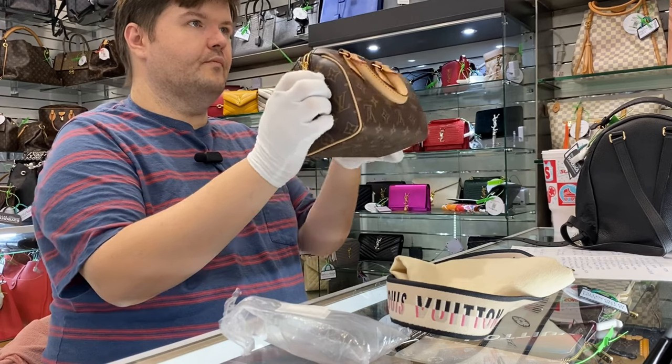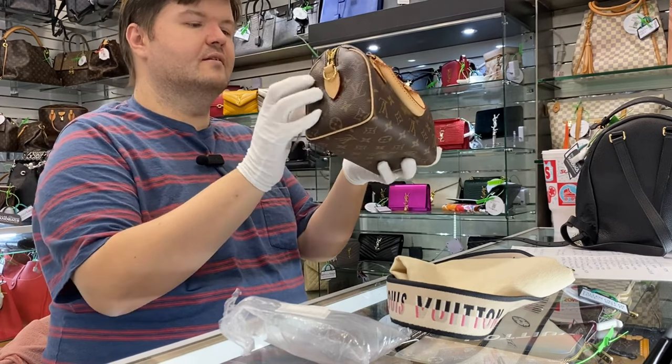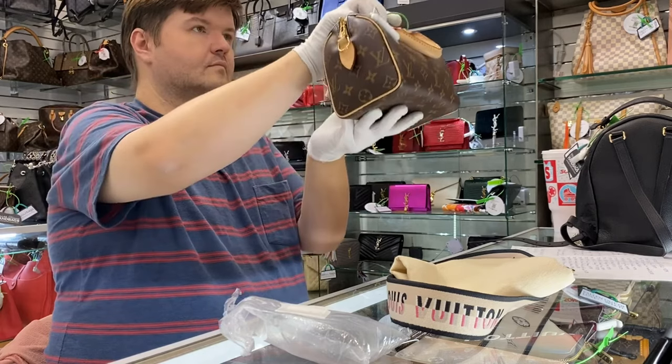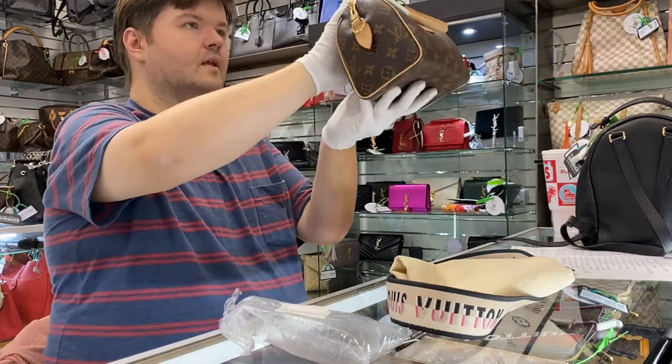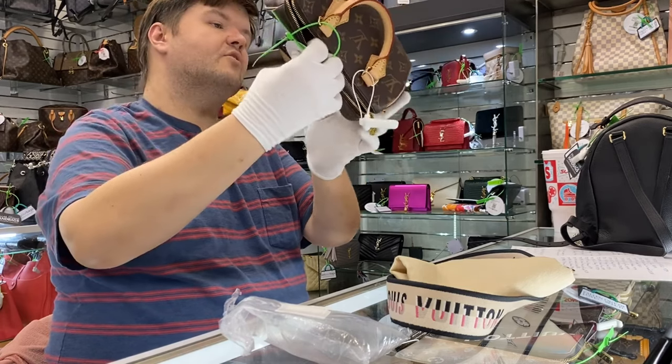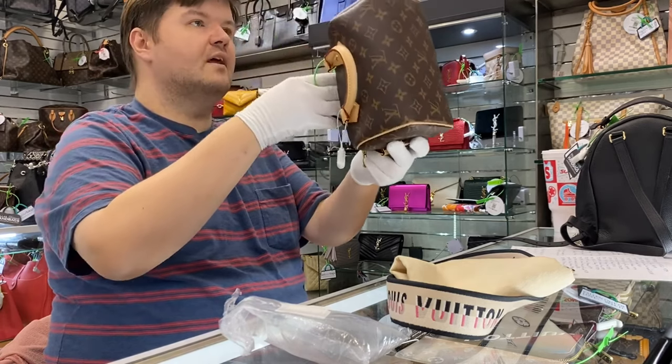Here it is. It's in excellent condition — there are no scratches, scrapes, marks, nothing like that.